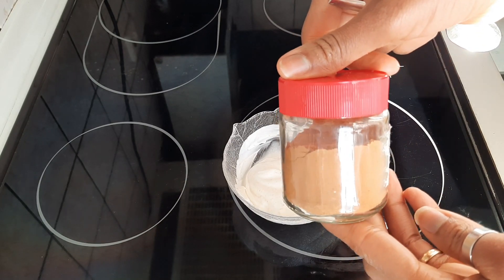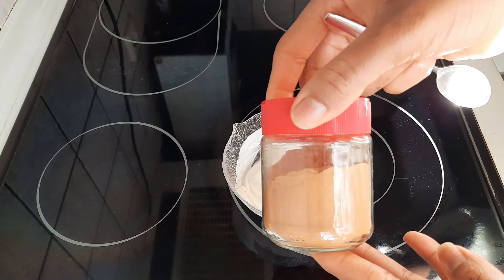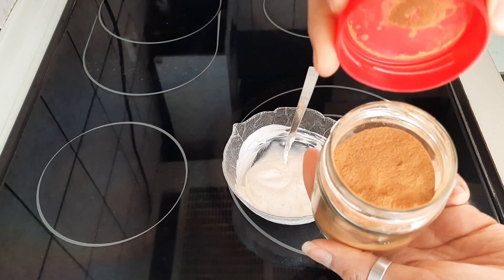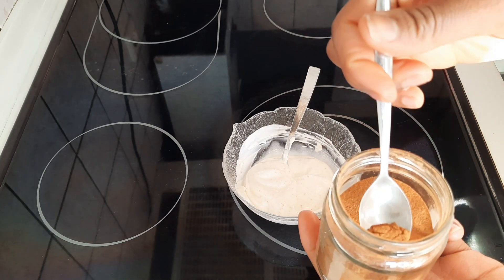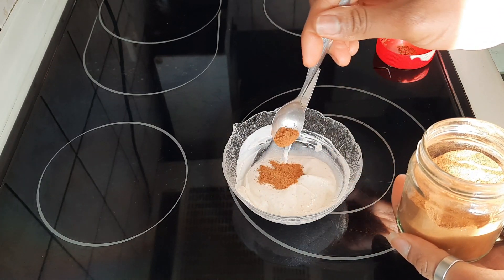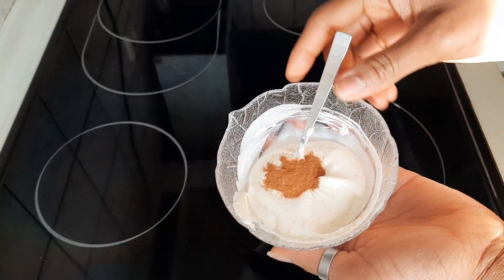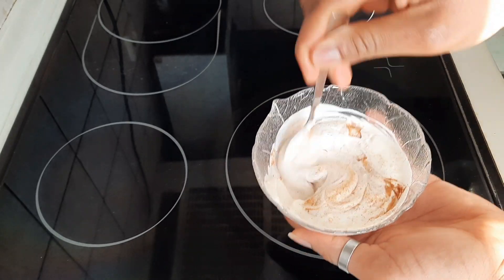The next ingredient that we're going to be using is cinnamon powder. Cinnamon powder has anti-inflammatory and antibacterial properties, which are very good in treating acne. It also has powerful antioxidants and thus prevents signs of premature aging. It also makes your skin look more proper and even-toned. I'll be using half a teaspoon of cinnamon powder, and you want to mix that very well.